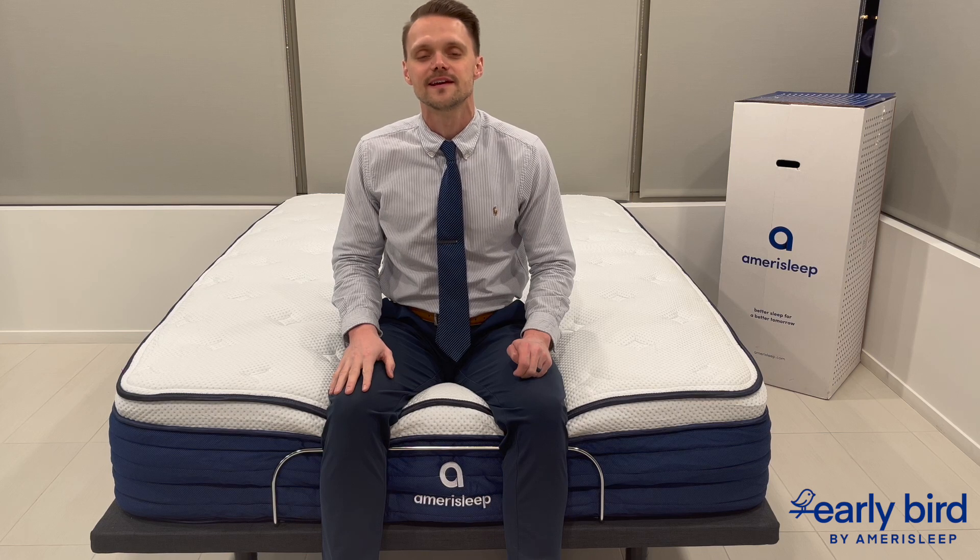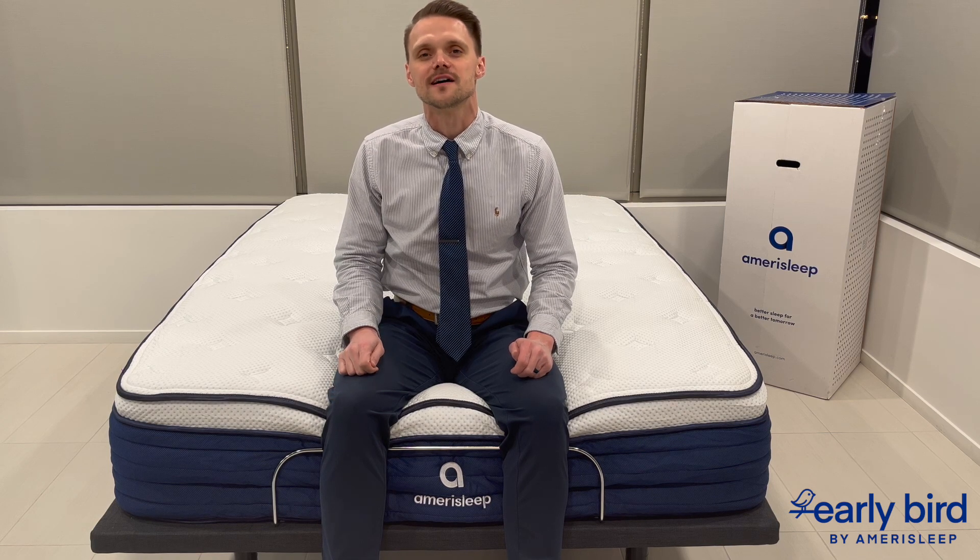Deciding between a king and split king mattress comes down to your personal preferences, room size, and your specific sleep needs. Remember that an investment in the right mattress size is an overall investment in your health and quality of sleep. For more insights and personalized advice on choosing the right mattress, visit AmeriSleep's website. If you found this video helpful, don't forget to like, subscribe, and share for more expert sleep tips. I'm Dr. Jordan Burns, committed to guiding you towards better sleep and a healthier lifestyle.